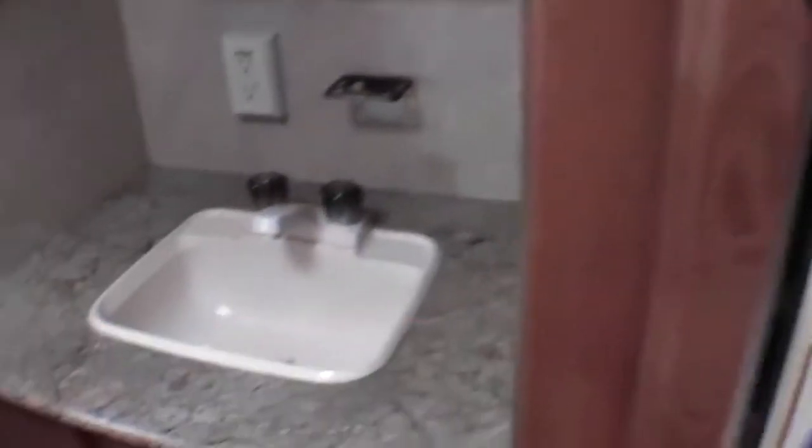Now we'll do the bathroom — a really nice roomy bathroom with lots of storage. You've got your sink and a nice big medicine cabinet. More storage behind the stool, plenty of knee room. It's got a tub for the little people and a nice big shower for the adults.